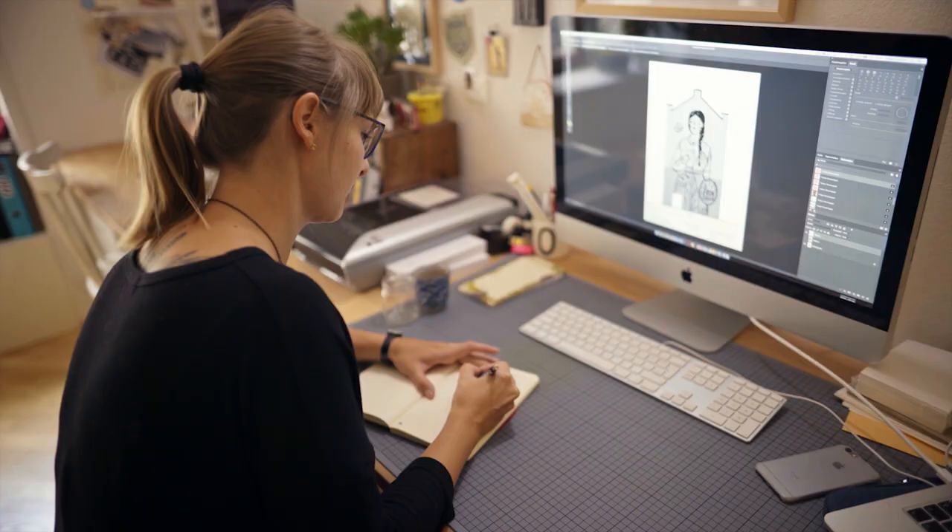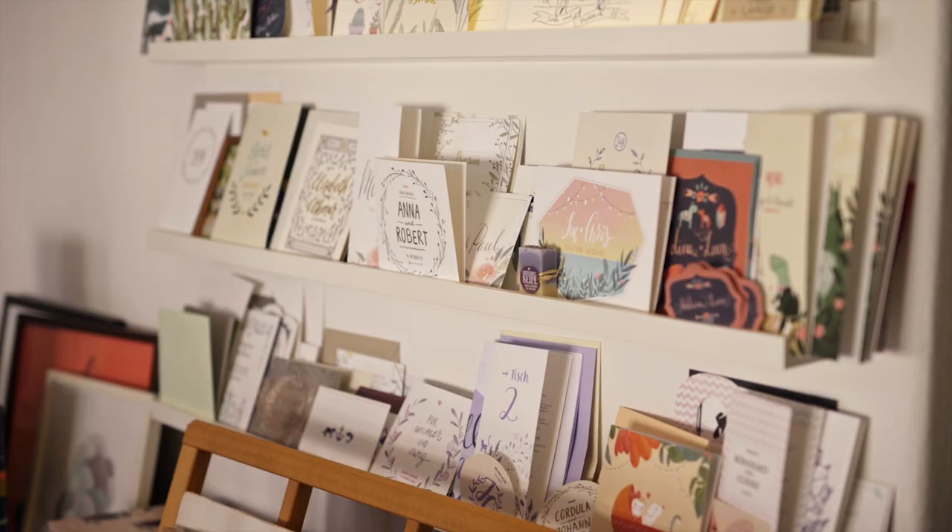So this is where you're working? Yes, this is where I work — a little studio for my illustration stuff.